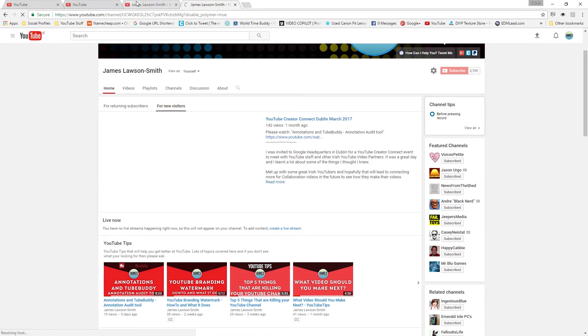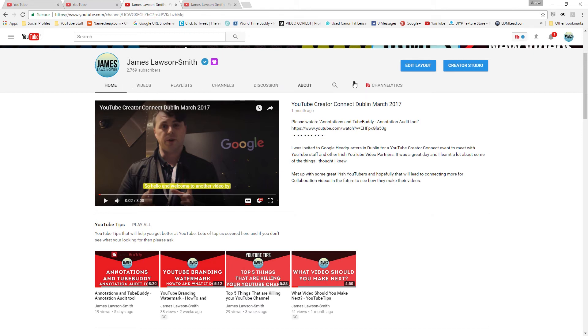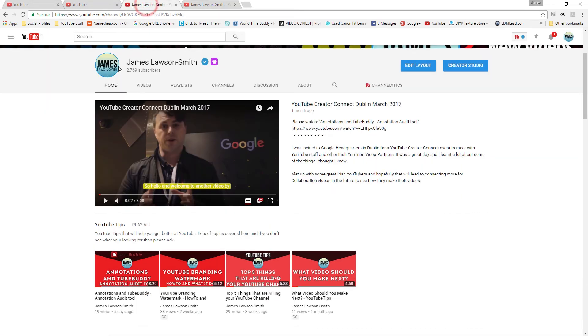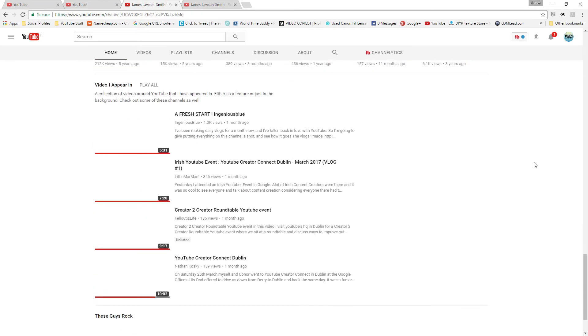When you go to the new layout it defaults to showing the new subscriber view rather than returning subscriber view - I think that's just a glitch. You still have the same options along the top: home, videos, playlist, channels, discussion, and about. On the new layout these tabs are a lot wider and things are bigger and easier to see. The icon has moved next to the channel name. Some things that seem to have been taken away are the channel tips box, featured channels, and related channels.